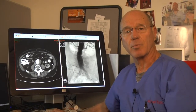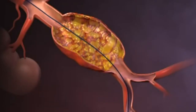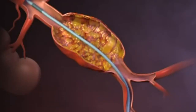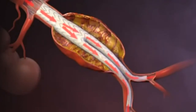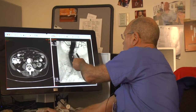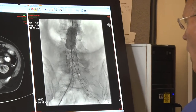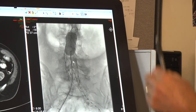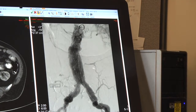Currently, at Holy Cross, we're able to provide, through a team approach with the cardiovascular surgeons and the interventional radiologists, a percutaneous approach to that repair. The image here reveals the stent graft in place — the wire mesh stent graft covered with an impermeable covering to limit the filling of the aneurysm sac.